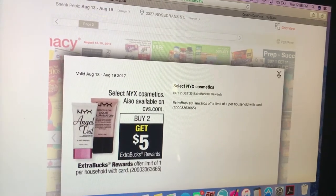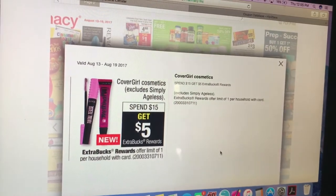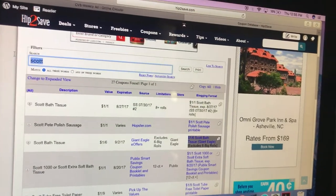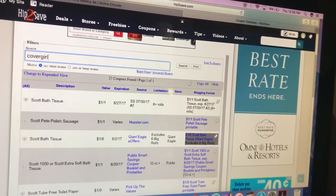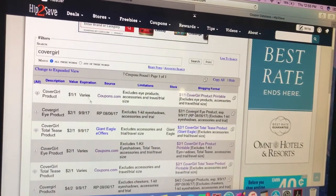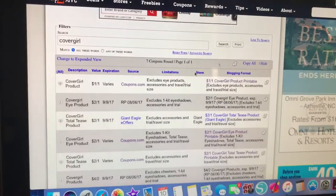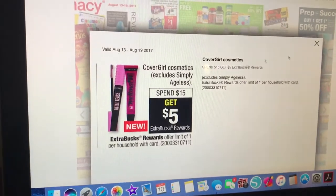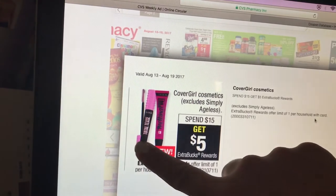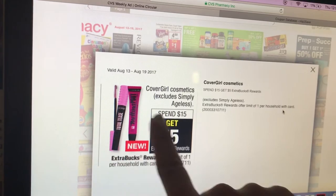NYX is buy to get a $2 to $5 extra care buck — I like NYX products, that's a really good deal. CoverGirl — we might have coupons in the P&G insert, so check there. Coupons.com has a $1 off one. RP 8/6 has a $2 off one for CoverGirl eye products. I actually want to try this mascara — I think it's new, I saw it at Target. Spend $15, get $5.